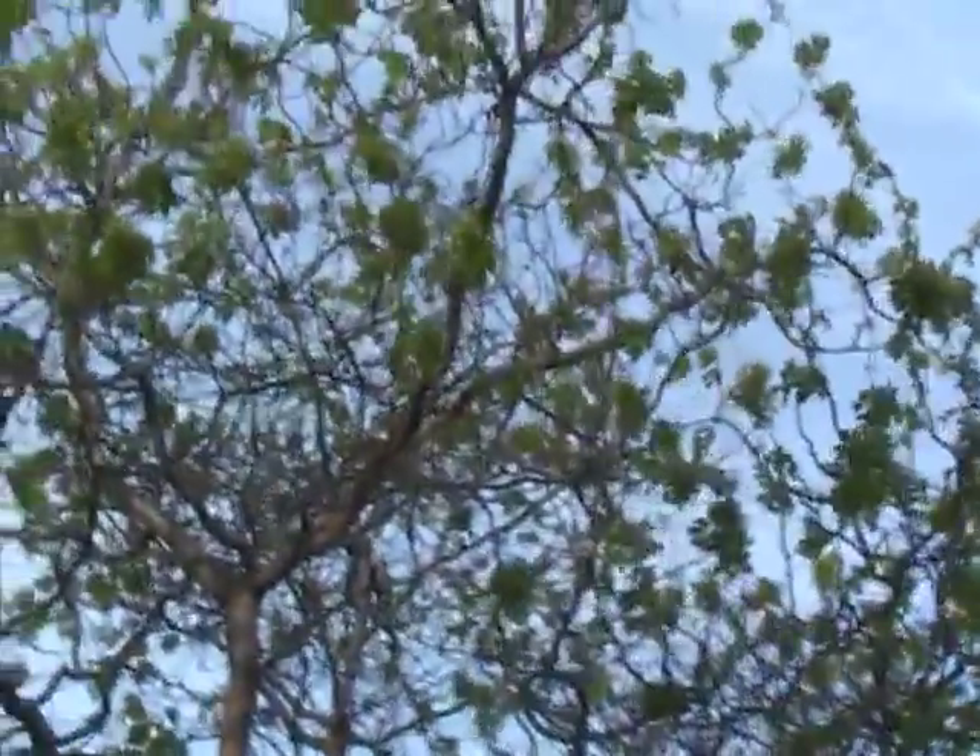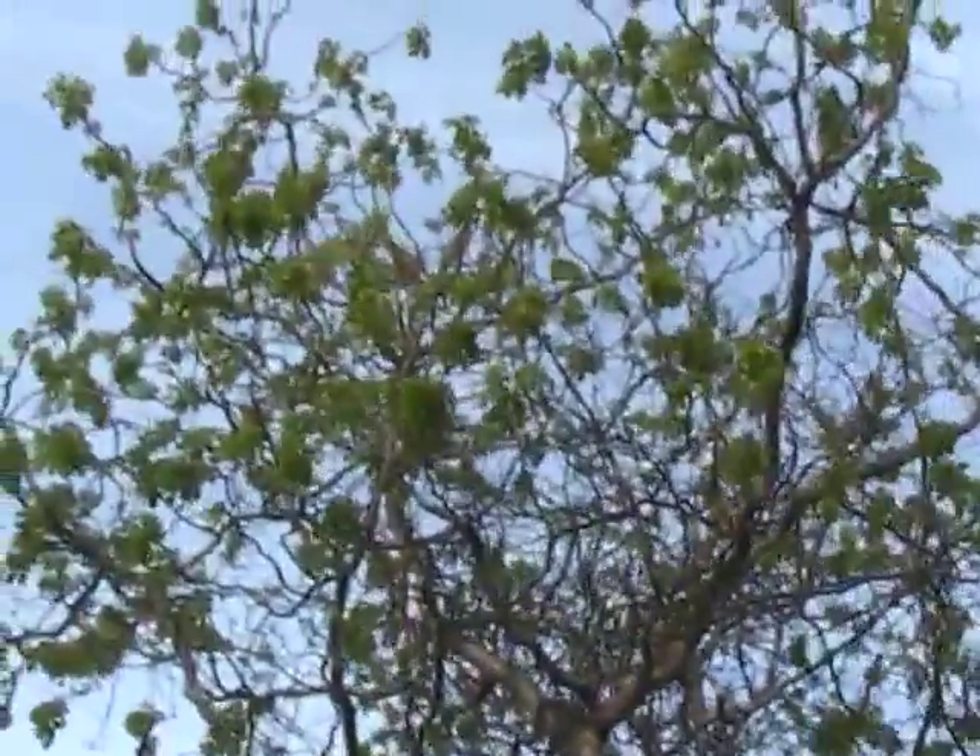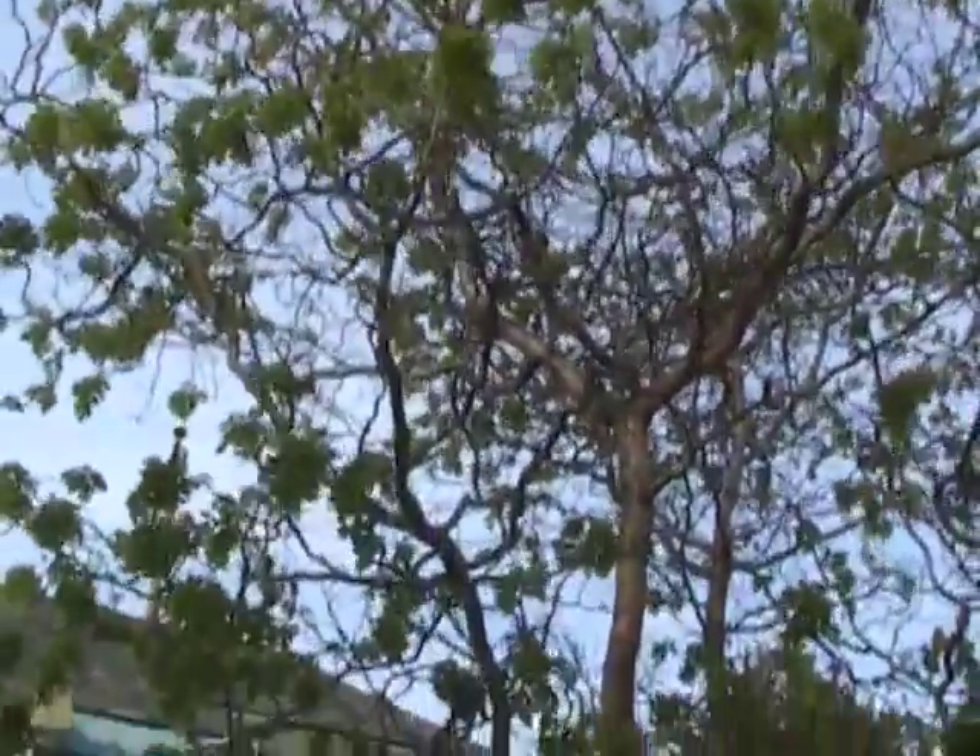Right over here next to it, we have a twisted locust tree — the branches are all corkscrewed. It's called Twisty Baby, a contorted Robinia.